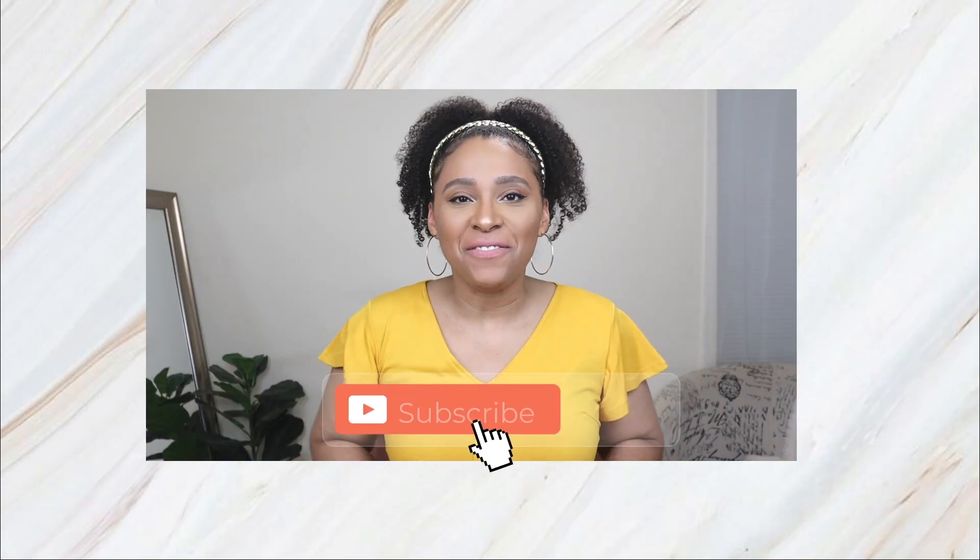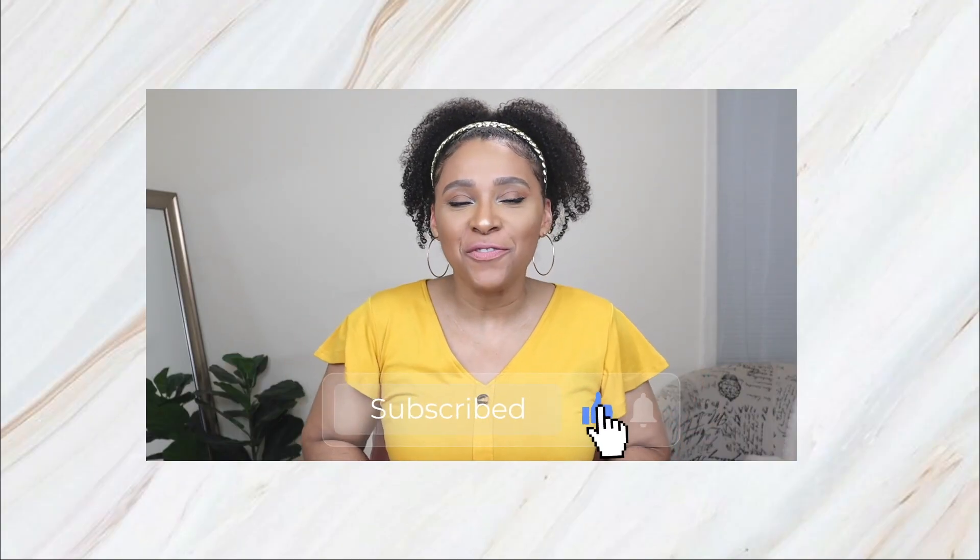Don't forget to check the description box — I've left the links to every single outfit. And if you missed my last video, I was recreating some Pinterest outfit ideas for you — I'll leave that link for you guys right here.